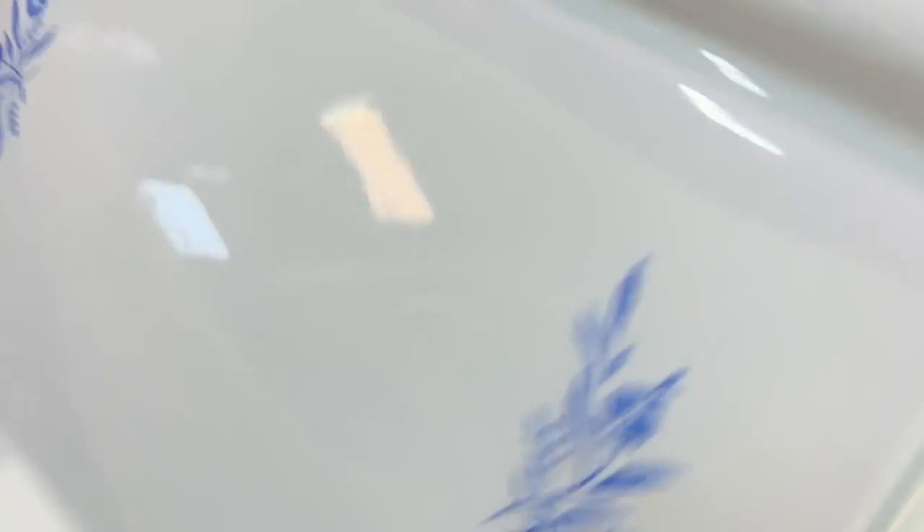We all know about Corningware's Blue Cornflower, but I had never seen this broil bake tray. However, at ten dollars it wasn't worth picking up, and it was missing the carrier. But get it if it's cheap.